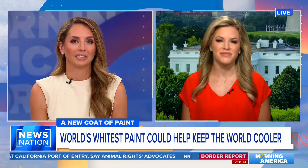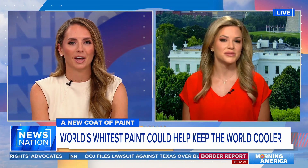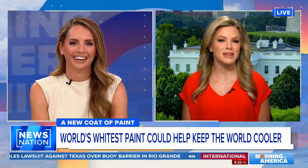News Nation contributor Elizabeth Pran is with us now to explain. I keep thinking of all my friends and family down in Texas who could probably use a coat of this white paint. Can you imagine a paint that doesn't necessarily absorb all the heat? It actually reflects those hot summer rays that we're all feeling.